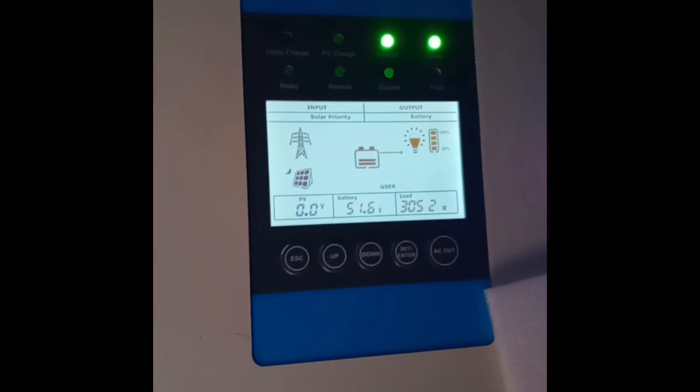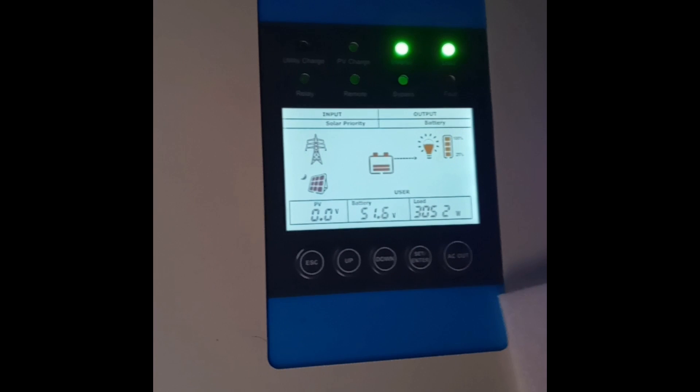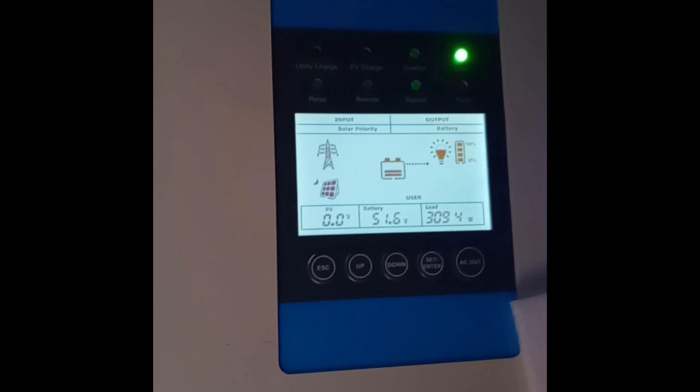Charging at 3052 watts rate and the fans are not turned on yet, meaning there is no heat. We will see the BMS to observe any increase in temperature. The fan has just started and we will check the ambient temperature.